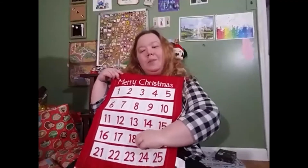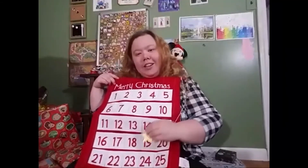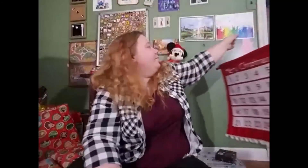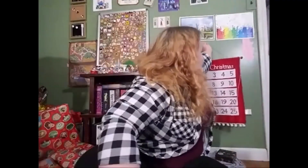And let's move our star to the 25th. That is all I have for you guys today. I hope you have a wonderful Christmas and are spending time with your family but doing it safely with COVID and everything going on. And I will see you all in a few days for a new video. Bye, guys!